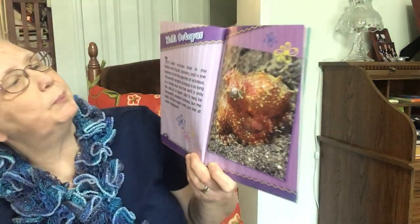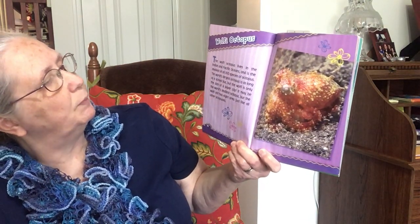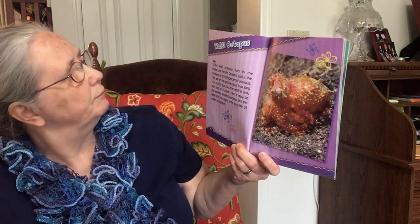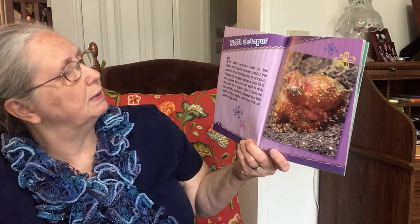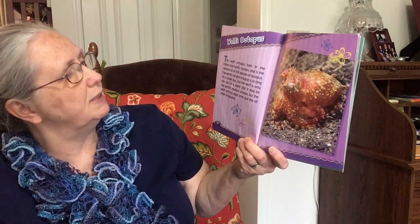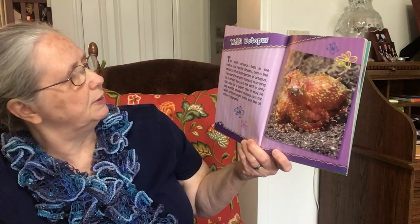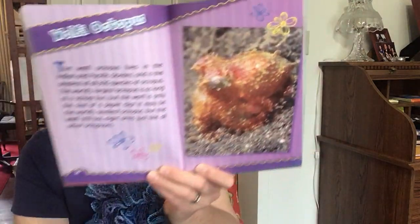Wolfie Octopus. The wolfie octopus lives in the Indian and Pacific Oceans and is the smallest of all 300 species of octopus. The world's largest octopus is as long as a school bus, but the wolfie is only the size of a paper clip. It may be the world's smallest octopus, but the wolfie still has eight arms just like all the other octopuses.